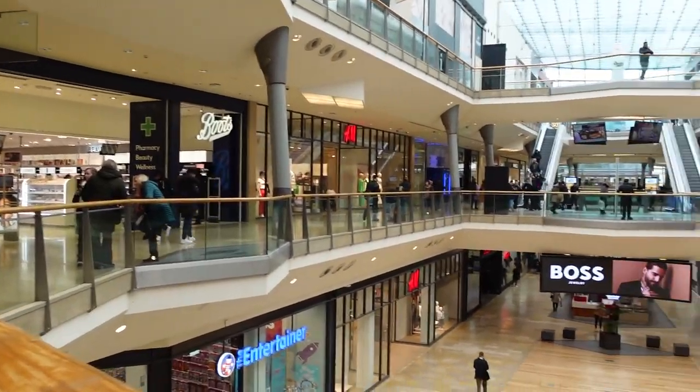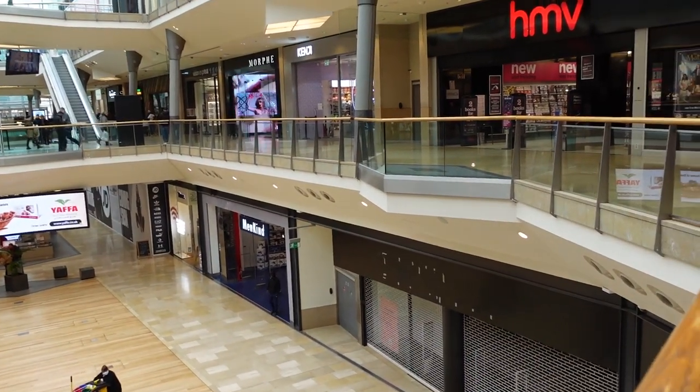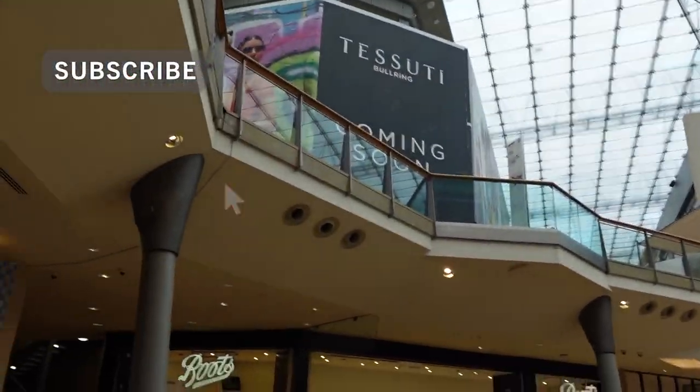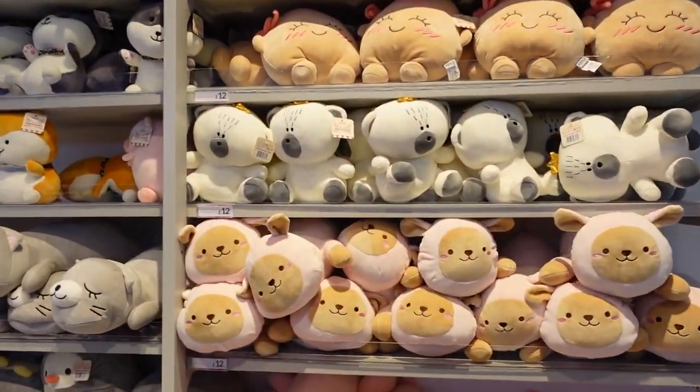Hi everyone, Hannah here, welcome back to the channel. For anyone that's new, my name is Hannah - I love all things Disneyland, Star Wars, Harry Potter, so please do consider liking and subscribing. I'm going back to Kenji in Birmingham - we're going to the Bullring. I believe it's on the first floor and it's got loads of cute things, different snacks, plushies. We're on the first floor - Kenji is where the Disney store used to be, and there's HMV nearby too. In we go, I've walked in and turned left.